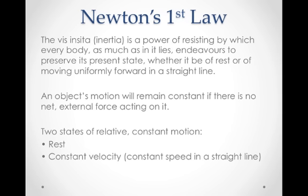Newton's first law is really a restatement of Galileo's idea. Newton said, the vis incita, which is inertia, is a power of resisting by which every body, as much as in it lies, endeavors to preserve its present state, whether it be of rest or of moving uniformly forward in a straight line.